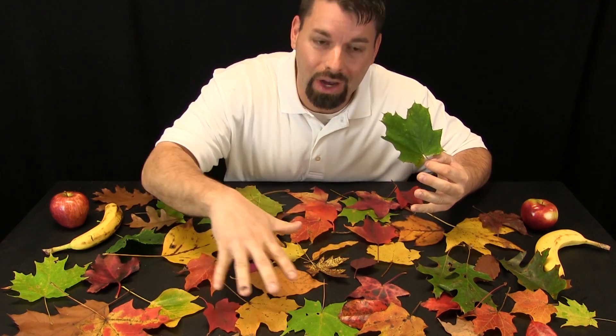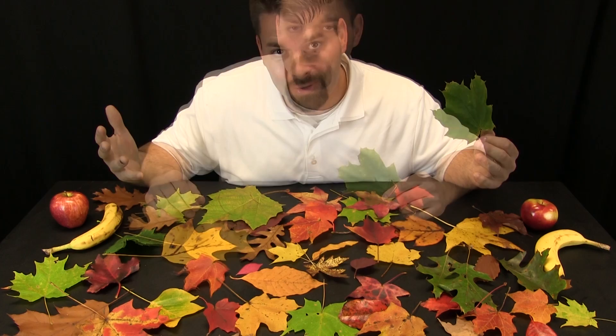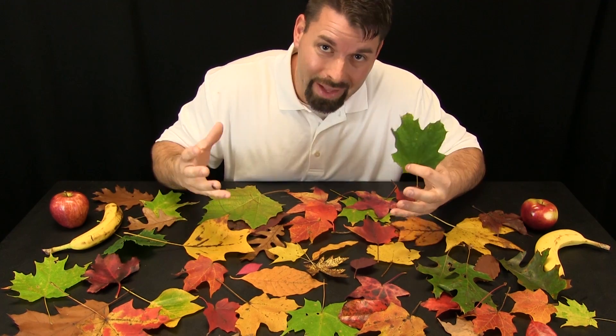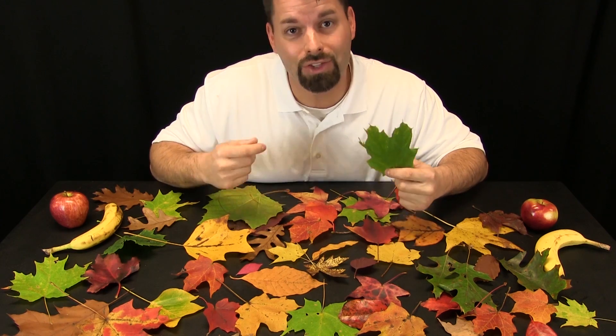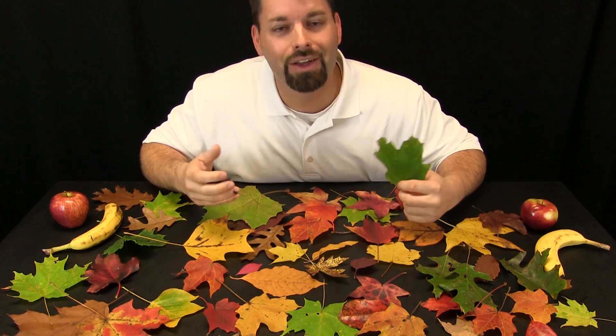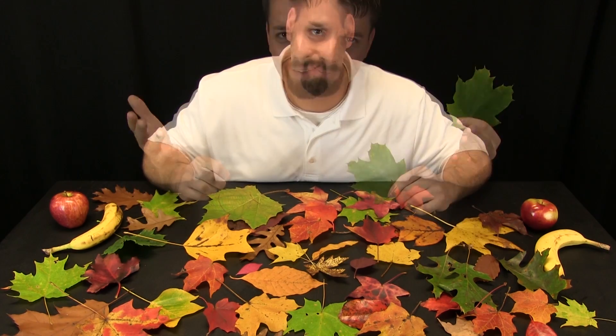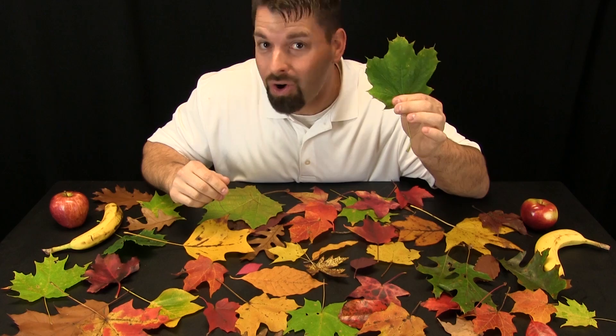It allows all of these colors to show through. In the winter, trees stop growing and they store that special green stuff inside until there is enough sunlight to start growing again. So when is there enough sunlight? In the spring, when new leaves grow with the green stuff already inside.